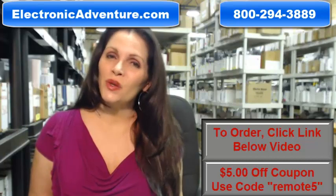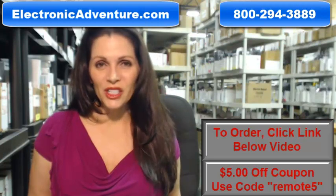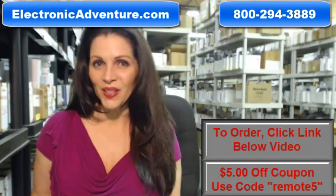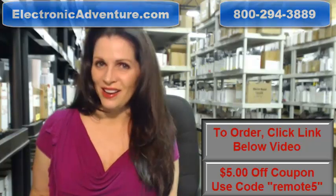So again, if you need to order a Philips Magnavox remote control, click on the link below, order it, it ships today. If you have any questions at all, call the 800 number that you see on the screen and one of our operators can assist you. Thanks for shopping with us at ElectronicAdventure.com.